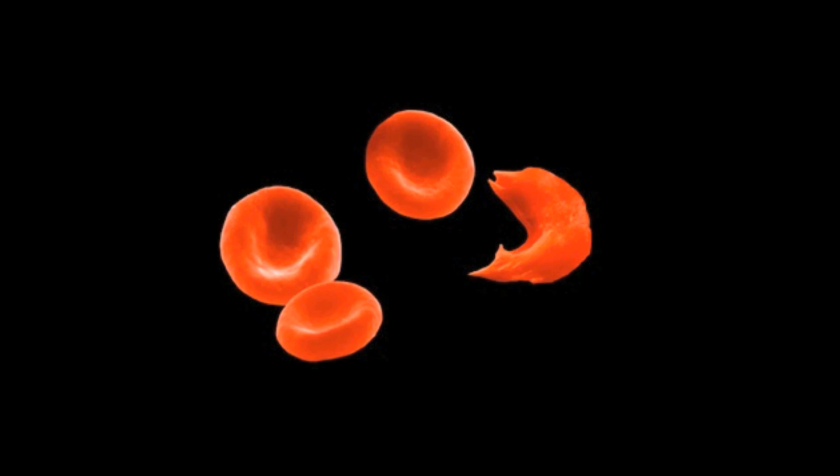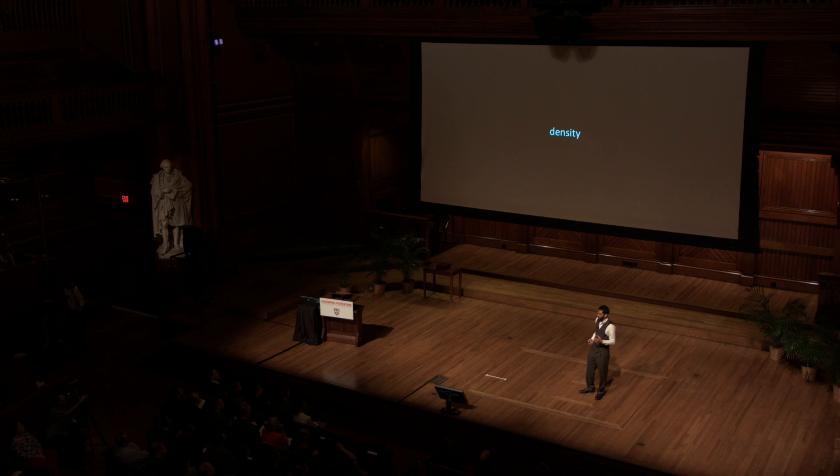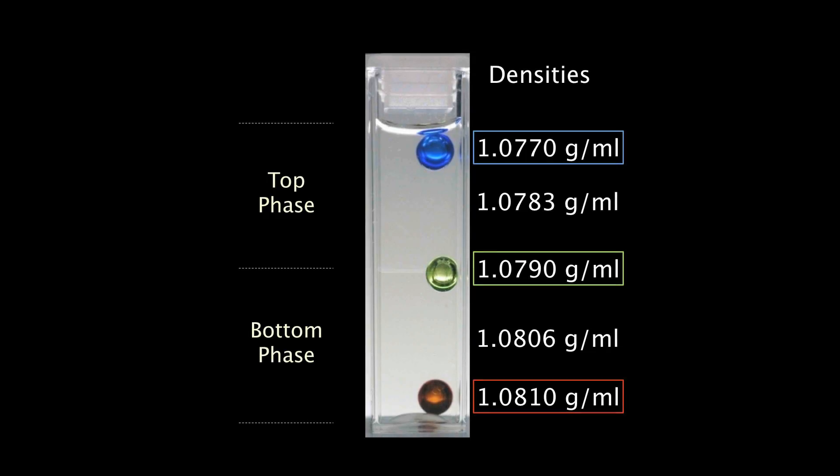We had to rethink how we create devices for diagnostics. We went back to the basics and tried to think about the simplest way to measure a difference between someone with sickle cell disease and someone without it. There's a difference in the shape of the cells, and there's also a difference in density — the sickle cells are much more dense than normal cells. So if we could separate them, we could identify that they're there. When we mix polymers in water, they separate just like oil and water and make multiple layers, each allowing us to separate objects by density.